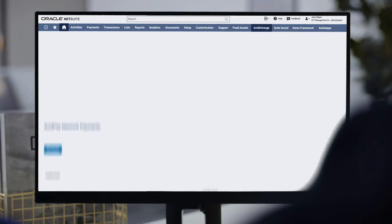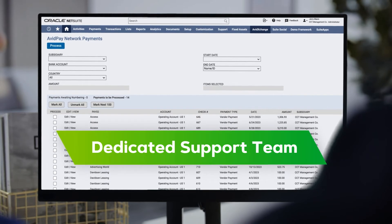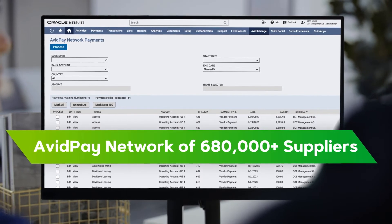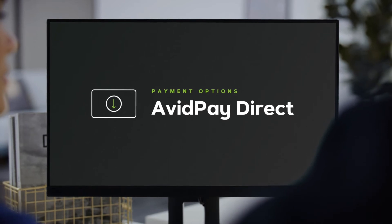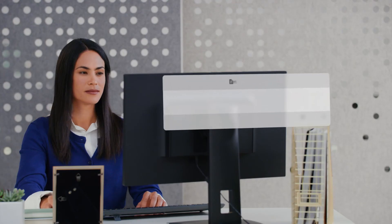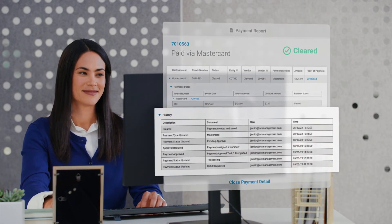All you have to do is code, approve to pay, and we'll take it from there. With our dedicated support team and one of the mid-market's largest supplier networks, we send secure, on-time payments to suppliers according to their preferences, so you can enjoy rebates from multiple types of e-payments and cut processing costs by up to 60%. Plus, you'll have powerful reporting tools and detailed audit information on every invoice and payment.